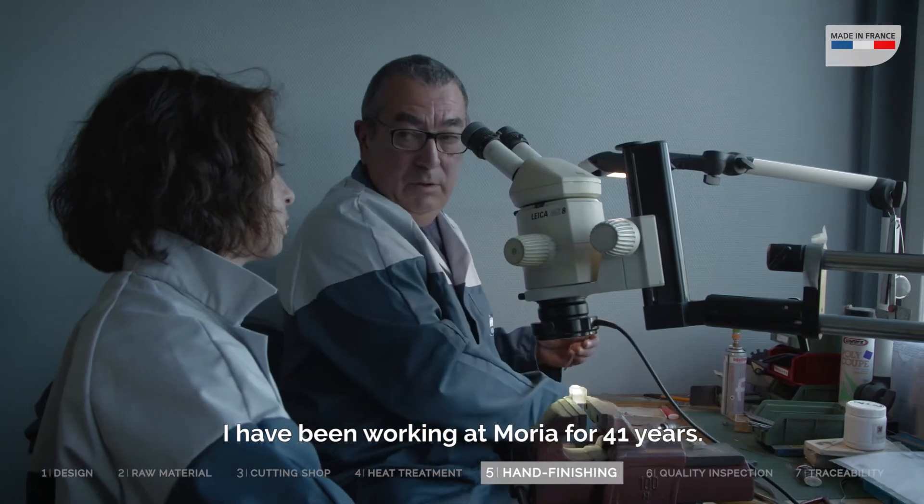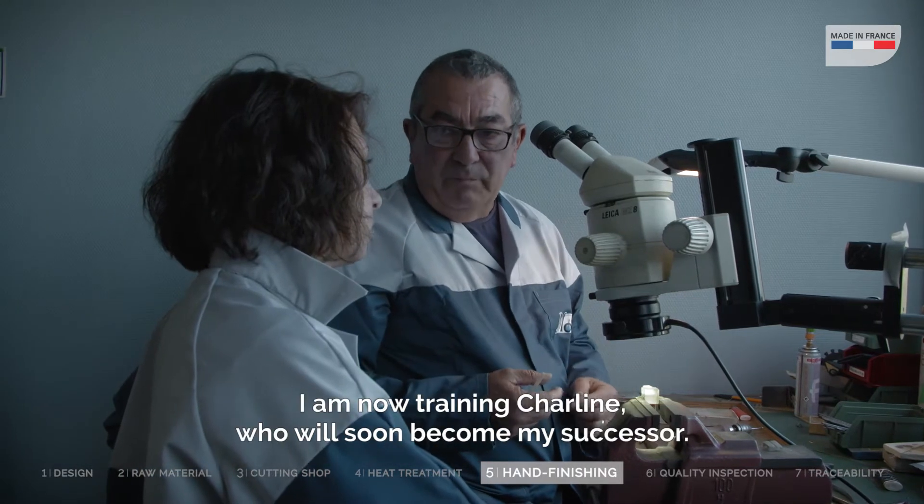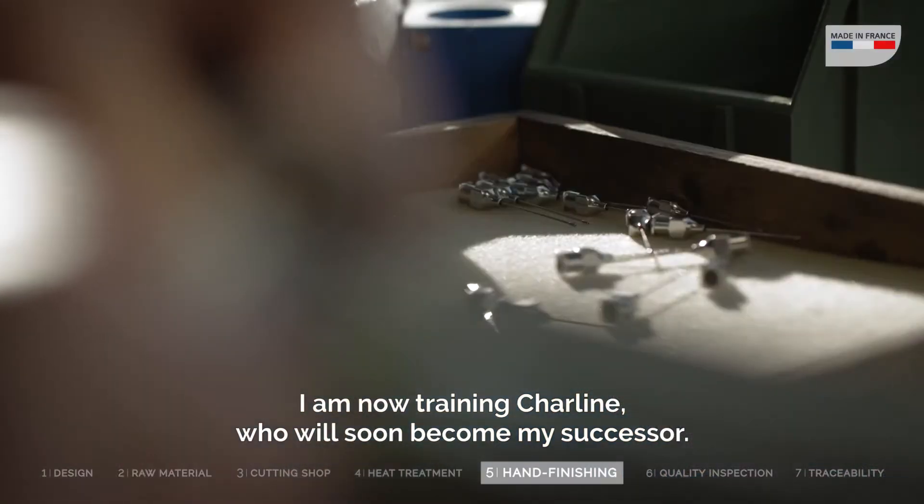I've been working at Maria for 41 years. I'll leave for my retirement in July next year. And now, I'm training the young Charlene, so that she can succeed.